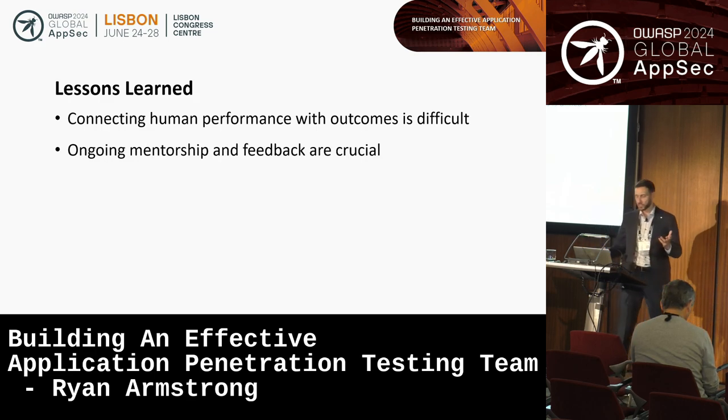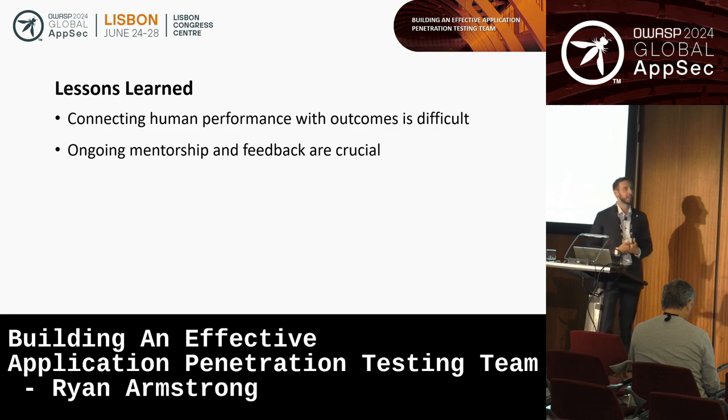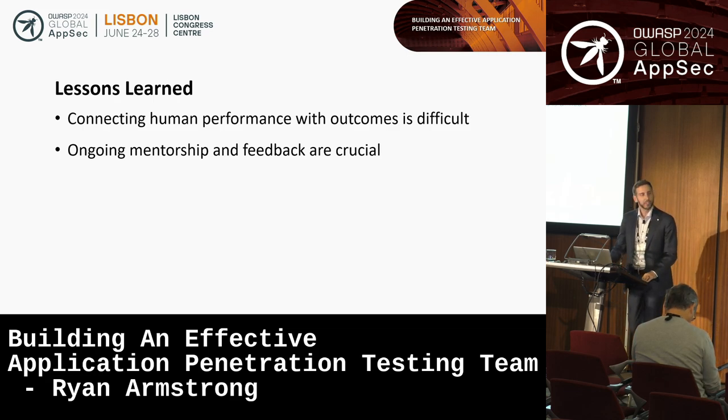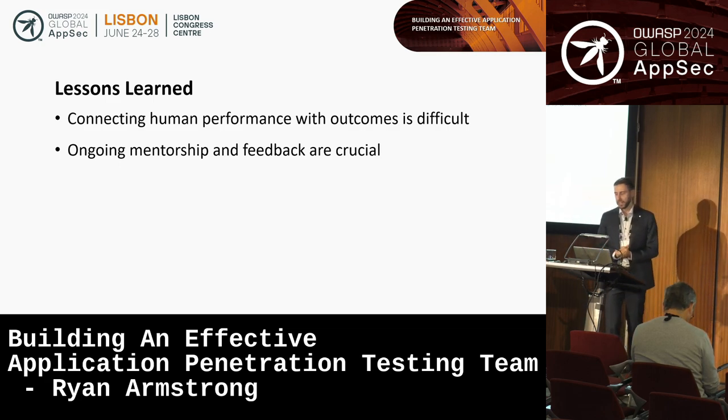Secondarily, strong mentorship and feedback are really important — not just for professional development, but for well-being as well. When you get valuable feedback, you're able to improve and understand where you are and how you're doing. I think our industry does a very poor job at giving valuable feedback, largely because we don't have proven methods for assessing the performance of security testers — and I don't exclude myself when I say that.